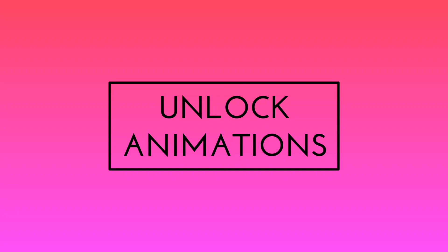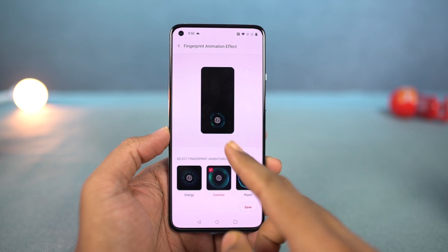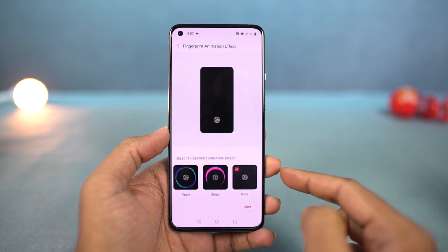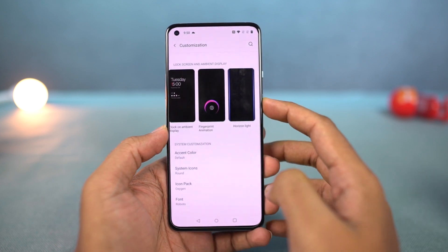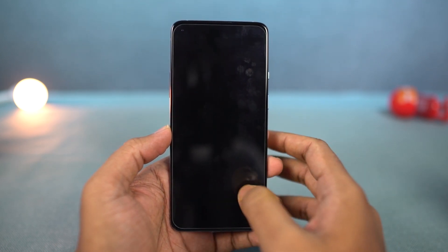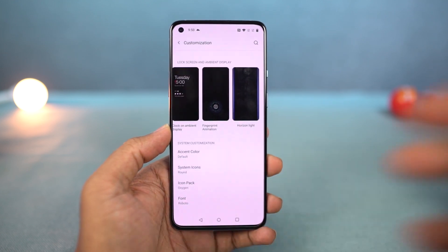Next, we have fingerprint animations. Right out of the box, there is a default animation whenever you use the fingerprint. Besides that, we have a total of three animations — Cosmos, Wave, and Stripes — and you can use the one based on your preference. By the way, the fingerprint scanner on this phone is super fast, so most of the time you won't even see the animation completely.